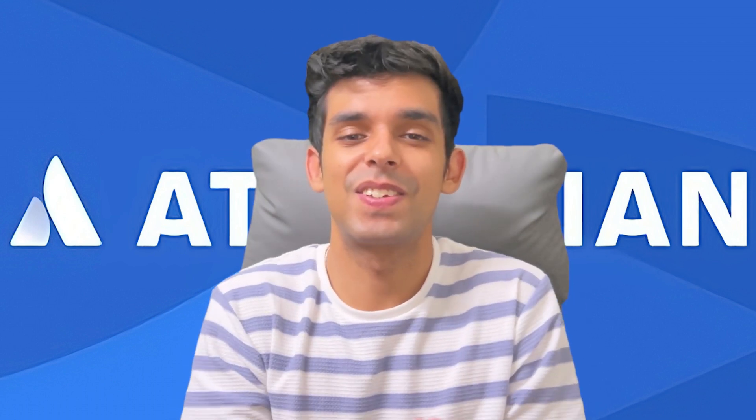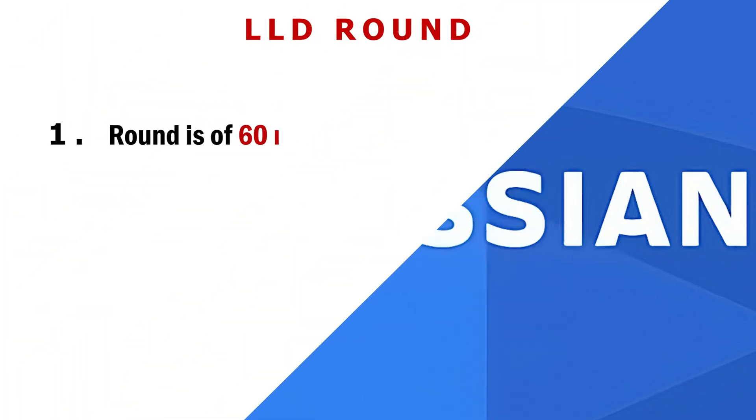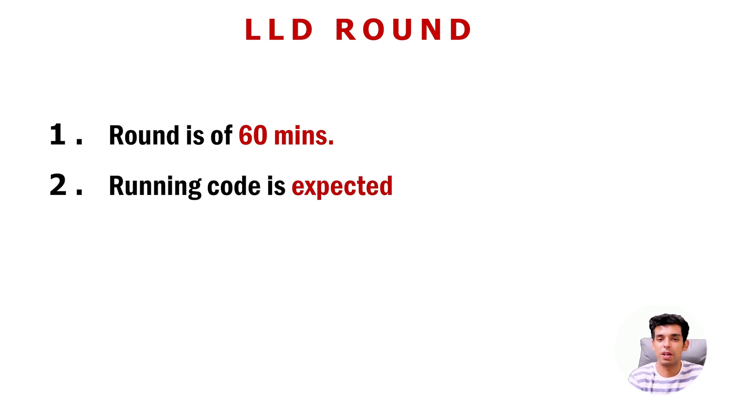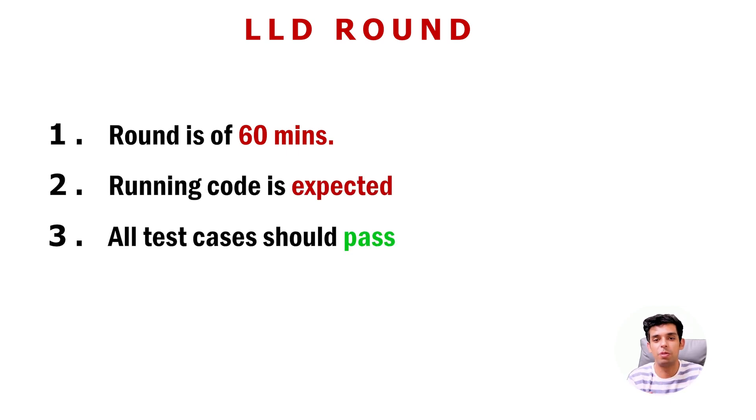My DS round went very well — I was almost able to solve three questions within 50 minutes, so I was expecting a strong hire. The next round was the LLD round, also 60 minutes. Within those 60 minutes you need to write code that runs and passes all test cases — the recruiter and interviewer both made this clear. The LLD question is usually big, making it a high-pressure situation.